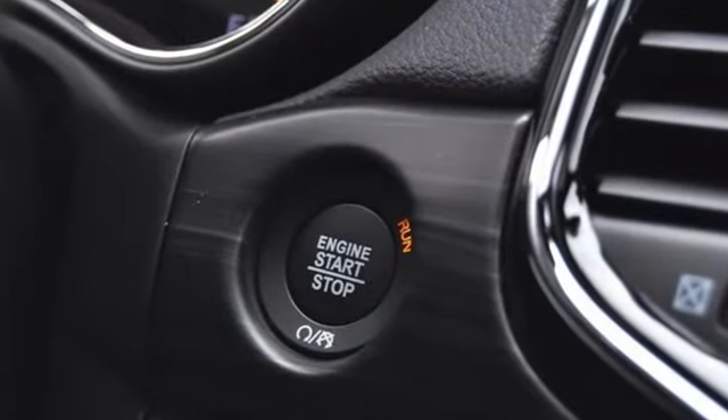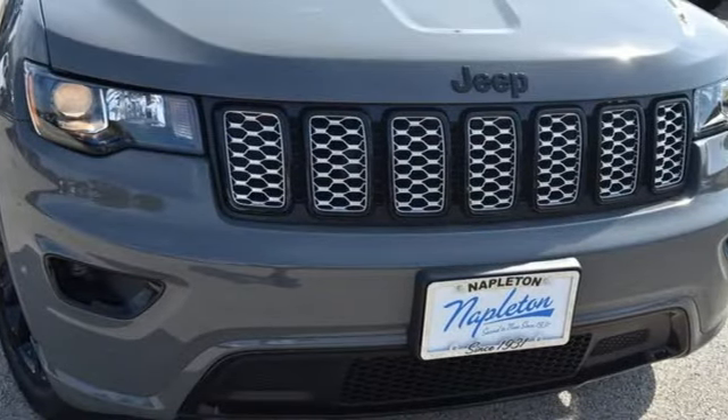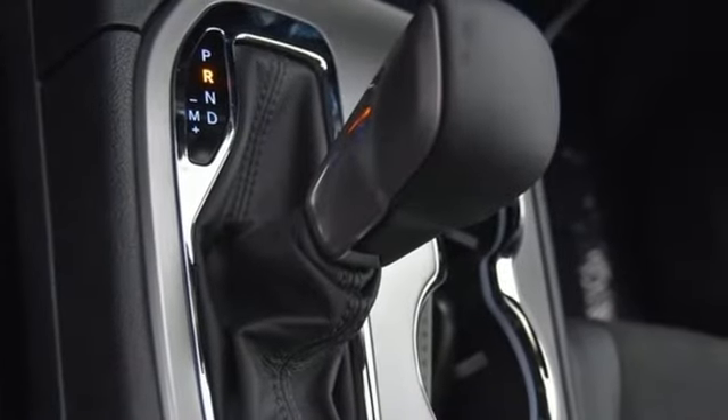Automatic transmission. Dual zone climate control. Integrated navigation system with voice activation. Rear parking sensors. Heated steering wheel. Wi-Fi hotspot.